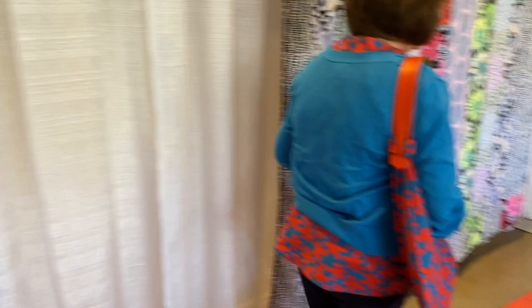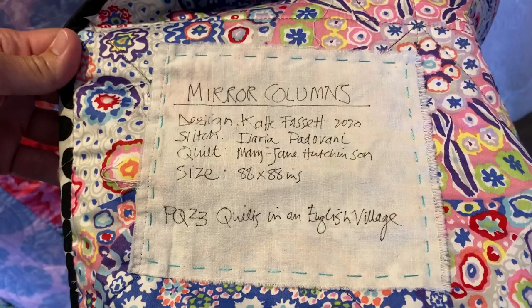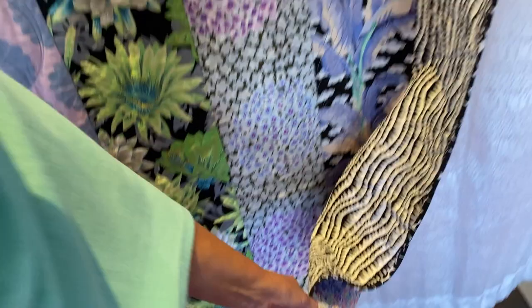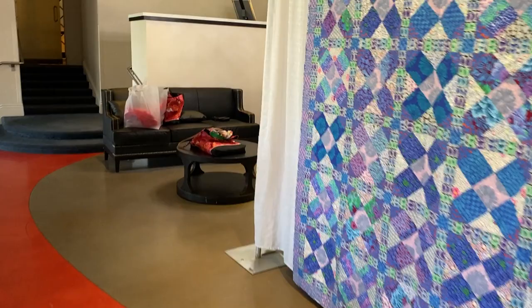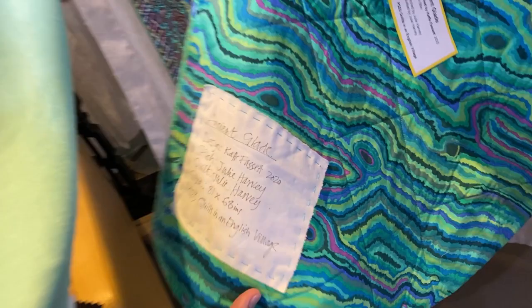Let's check this one out — Mirror Columns. This is also Quilts in an English Village. So we've got to get more of those books. Let's go back and see the labels on the other ones. So what's the backing? Oh, that's a pretty backing too. I don't think we ever had that one but I think we could probably reorder that. Quilts in an English Village again — it's called Ancient Glade.